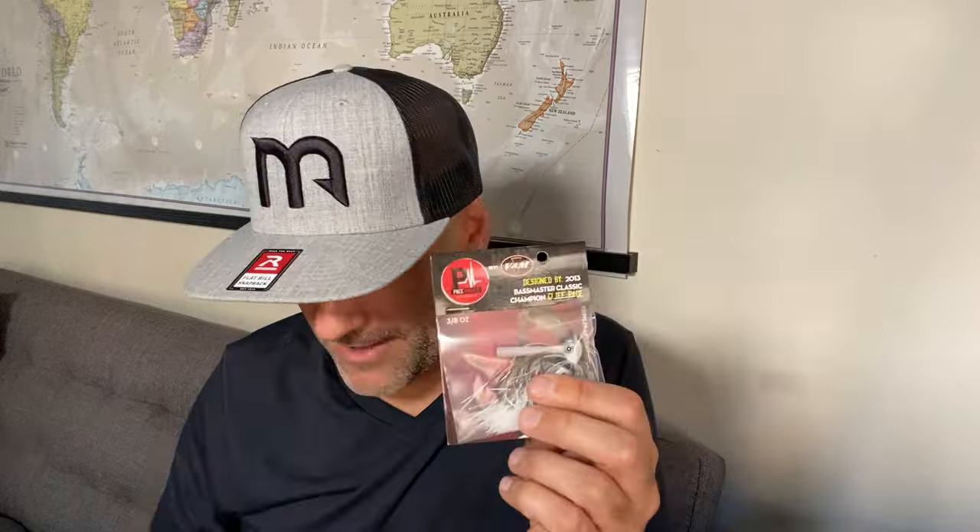I also just completed a deal with V&M. The Pacemaker Jig — if you're an aficionado of jigs, you know Pacemaker. This is their signature jig. It's never been in our box before and I'm super excited to give you guys that. I decided to pair it with a great bait from X-Zone — the X-Zone Muscle Back Chunk. These two things pair perfectly together. V&M is going to be a big part of 2024 — we're going to bring you guys some new colors and new baits that you'll only get in the Monster Bass box.